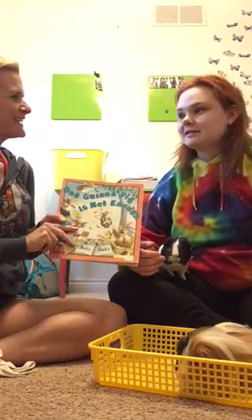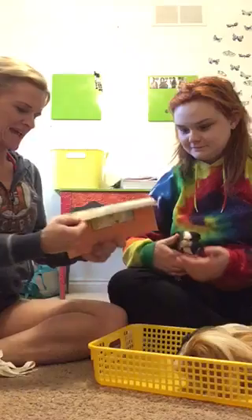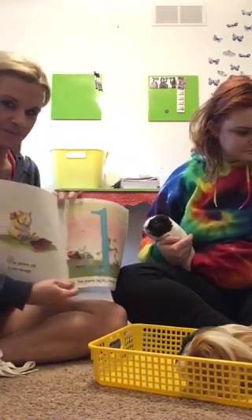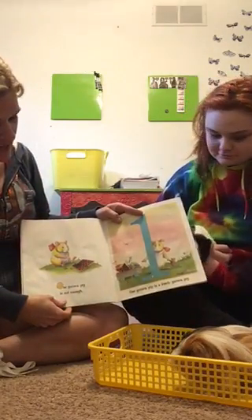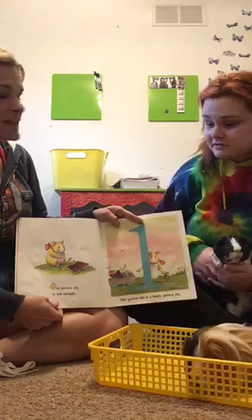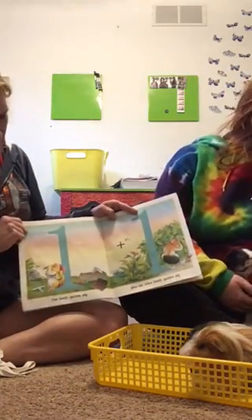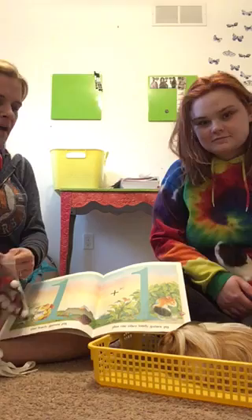One Guinea Pig Is Not Enough by Kate Duke. He's interested - that's how we should listen! One guinea pig is a lonely guinea pig. That sounds like something you would say to me - she just can't have one guinea pig, she needs more than one. One lonely guinea pig plus one other lonely guinea pig - let's show it on our map, let's model that!